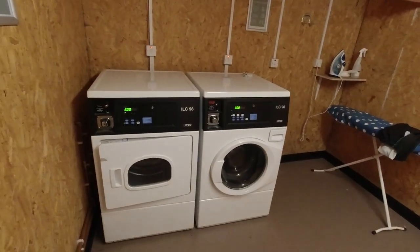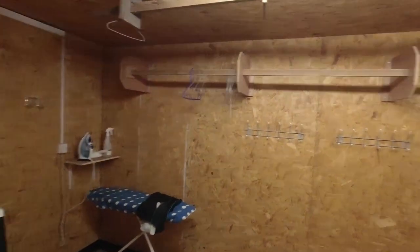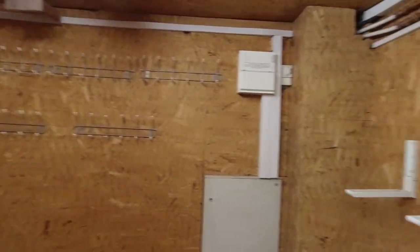In this section you've got a washer and dryer, then space to do your ironing, and there's also space to hang wet clothes to dry out as and when required.